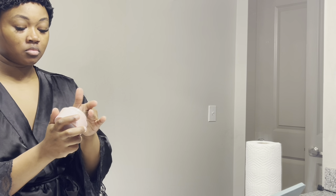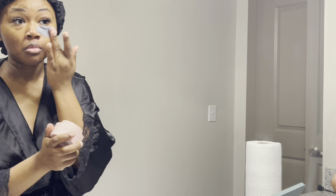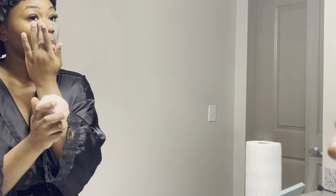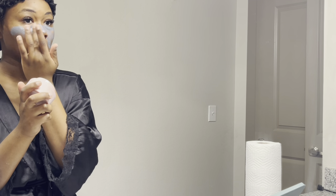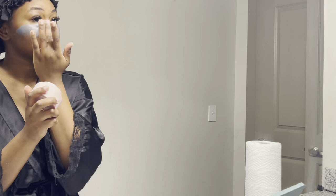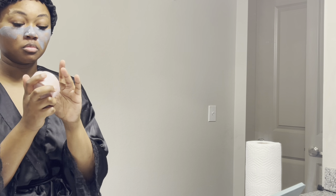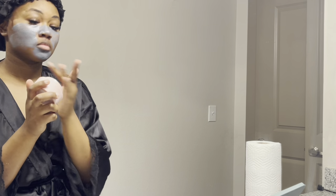So the next thing that I'm going to use is the Kylie Skin Detox Face Mask. I usually do this at least once a week. I just apply this on my face and then I go ahead and get in the shower, let that sit on my face and then wipe it off. This is very good to detox at least once a week to remove all of that dead skin and everything that's built up the week prior.